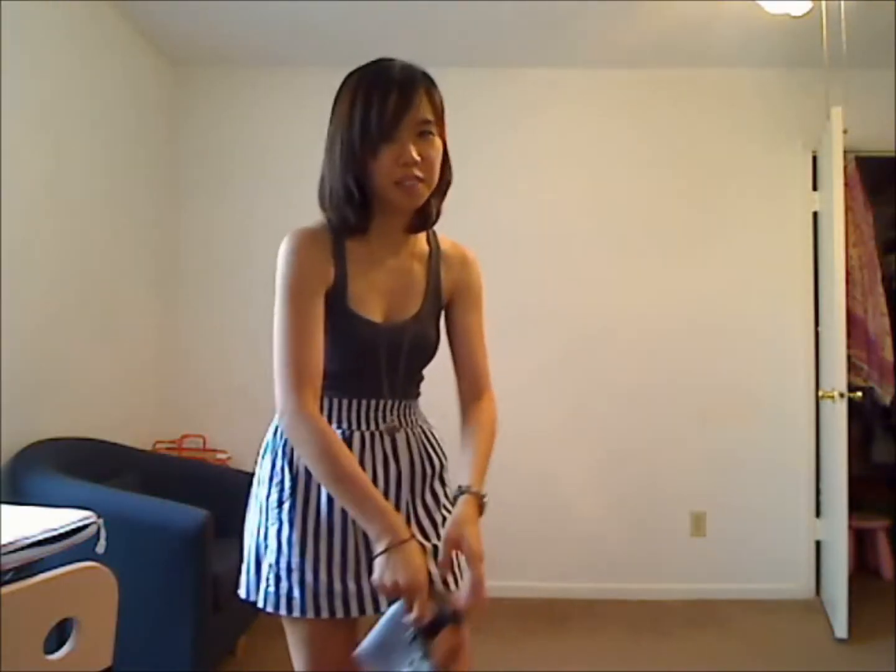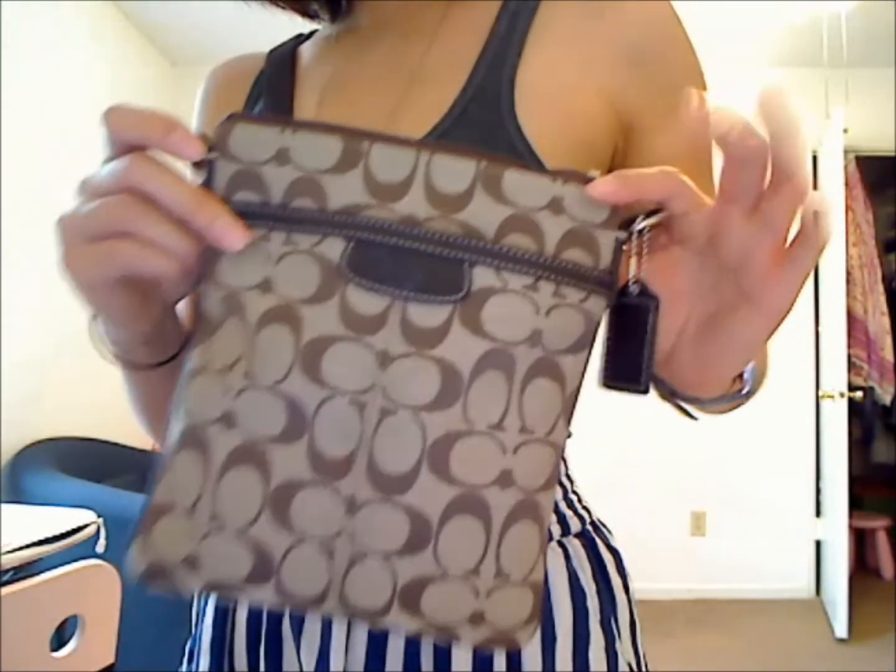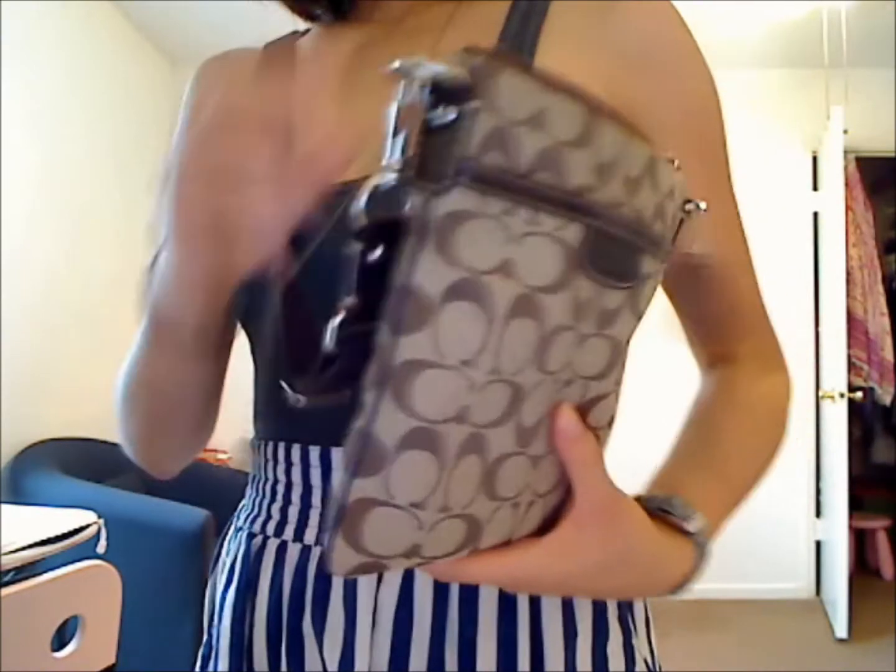For a quick purse update — this is the purse that I wore. It's from Coach. There's a pocket here and a zipper compartment in the back. It's a very summery, fresh look.